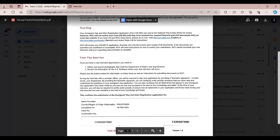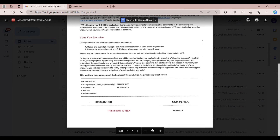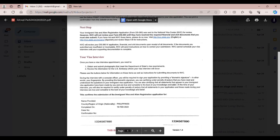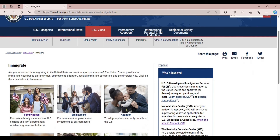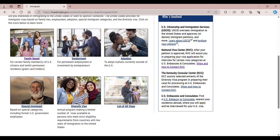This is the email I received confirming that I submitted my DS-260 online — the confirmation that they received my application. Travel.state.gov is the official website of the U.S. Department of State Bureau of Consular Affairs, and they also provide information for U.S. visas.